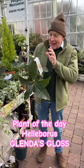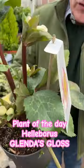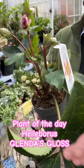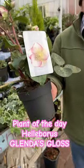Today's plant is a new variety of Helleborus called Glenda's Gloss. You can see it just starting to open. It flowers in late winter and early spring, has gorgeous leaves, and pink and white flowers that bloom for months. Tough and hardy.